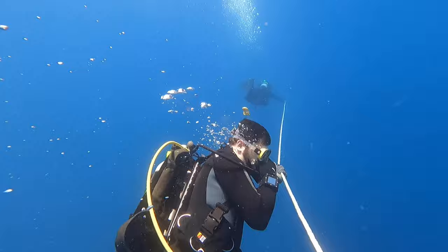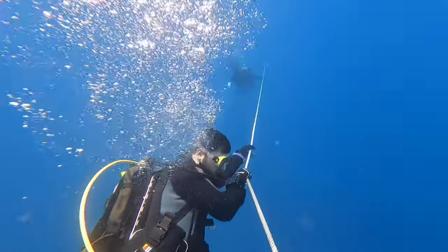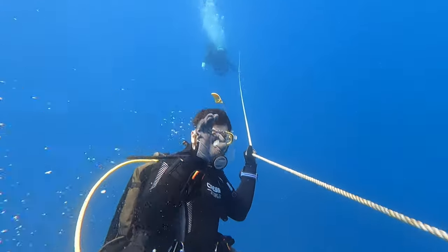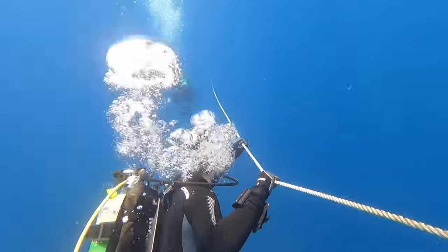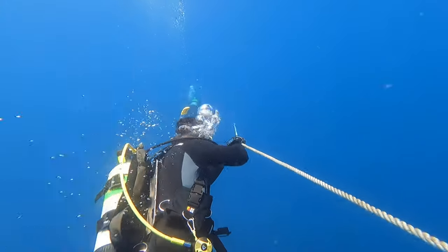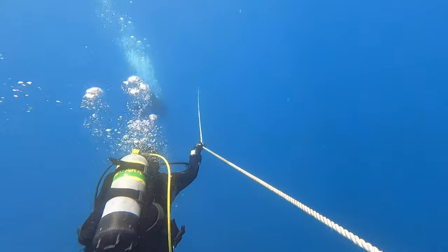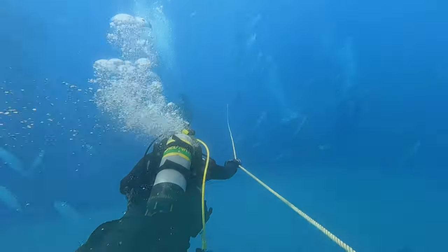The Dixie Arrow is a cargo ship that met its tragic fate in 1942, and now rests on the ocean floor waiting to be discovered by adventurous scuba divers. This shipwreck offers an unparalleled opportunity to dive into history and witness remnants of a bygone era.